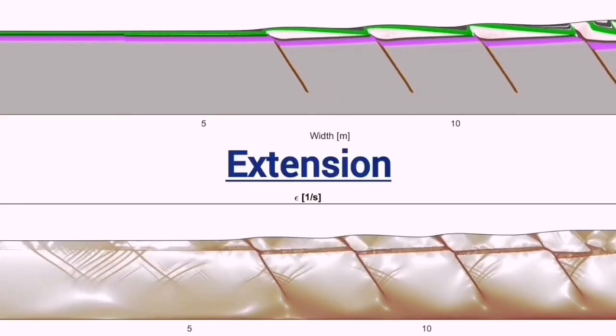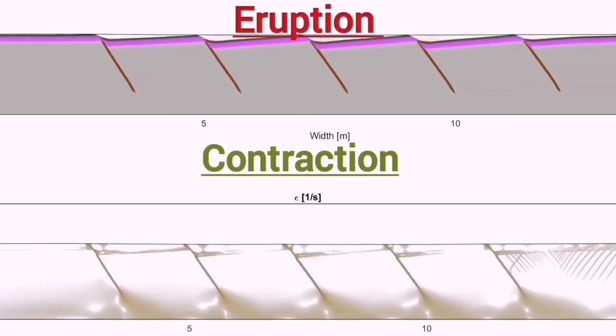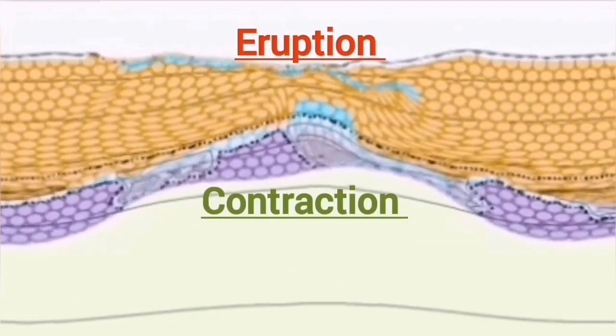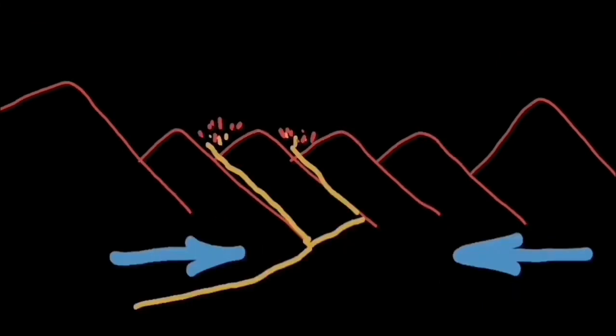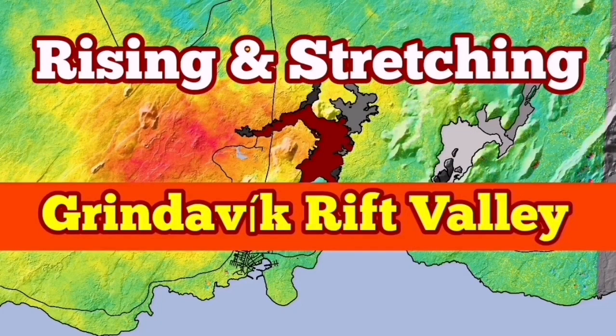I've tried to show this in this diagram: extension up to the point of eruption, then during and after the eruption we have contraction of the ground. This makes sense because the land is rising due to magma accumulation, so it stretches and then contracts. In the adjacent regions on the opposite side of the fault lines, you will see the opposite — when there is extension on one side, you see compression on that side, and vice versa. This is an interesting observation: the land is breathing. You can see that effect on Eldvörp, Svartsengi, and the Grindavík area.